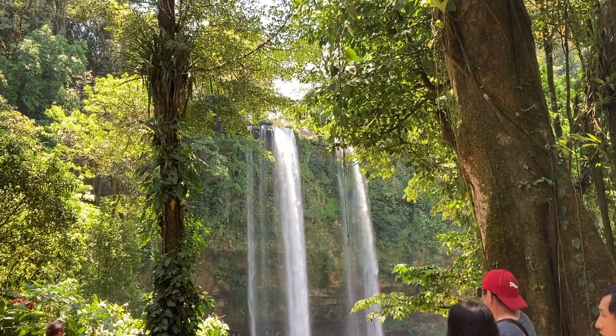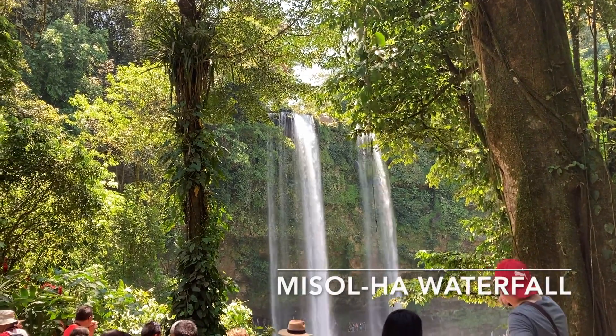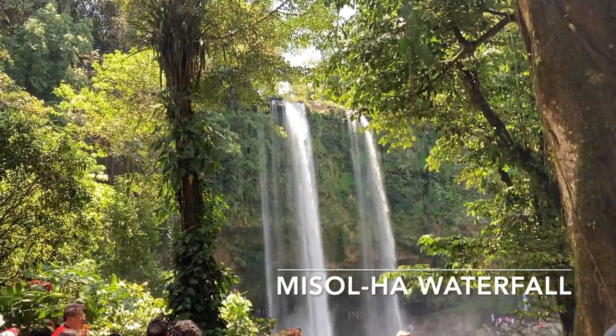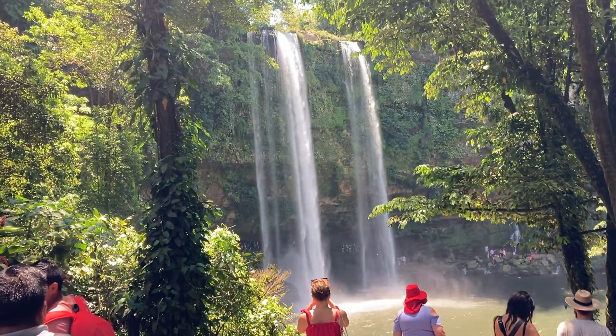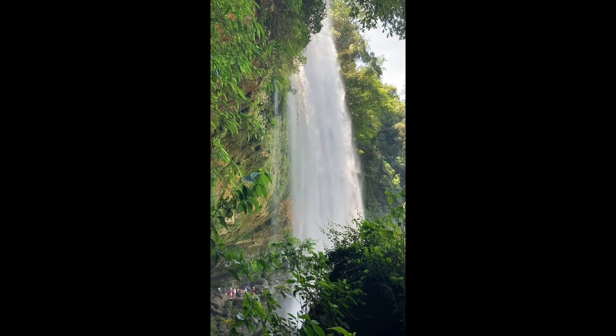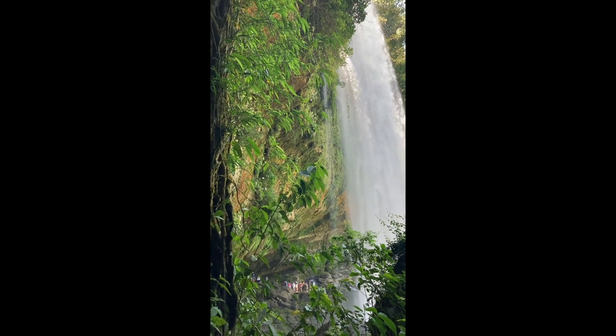Here we've come to Misol Ha waterfalls — wow, they're really strong today. Look at the force of this waterfall. There's a small one here too.